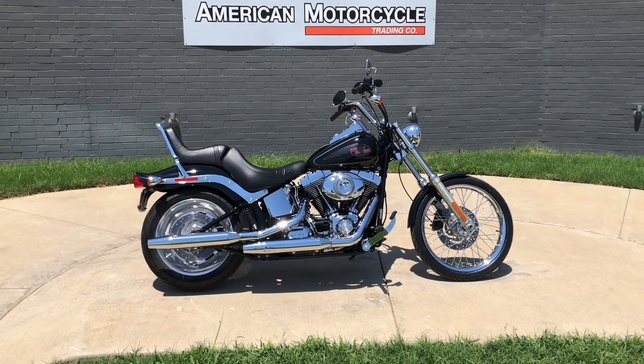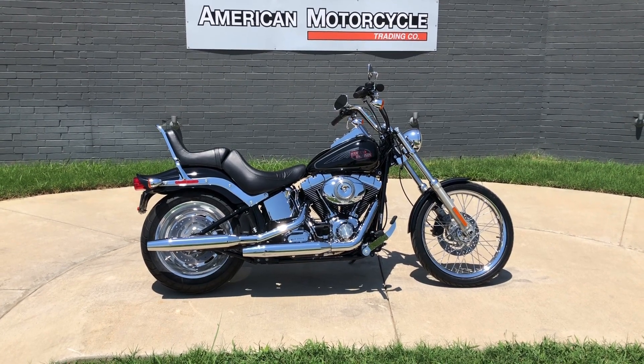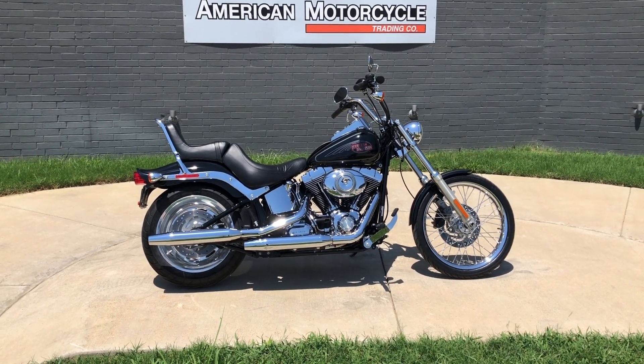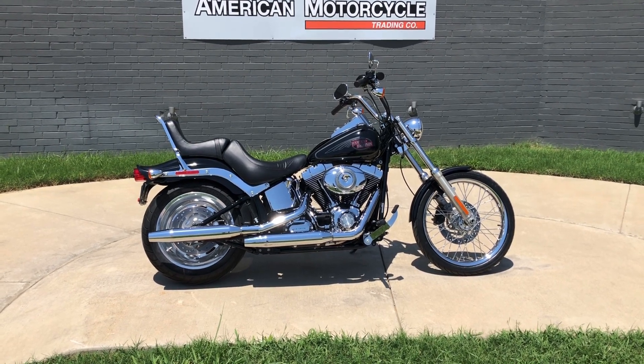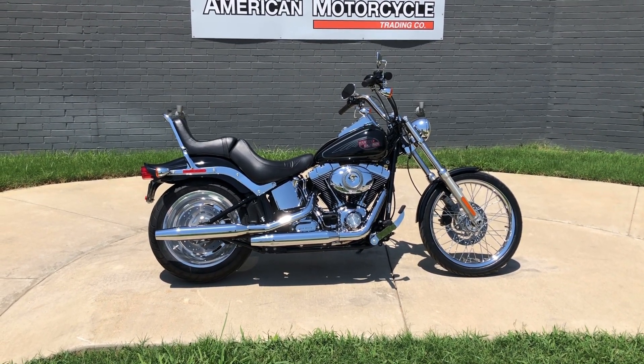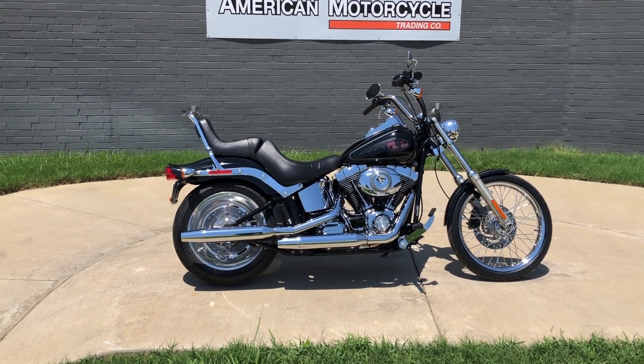Howdy folks, this is Rusty with American Motorcycle Trading Company here in Bedford, Texas. Got a 2009 Harley-Davidson Softail Custom. If you'd like to know more about it, such as pricing, or if you'd like to view the Vinsmart VIN report, which is very similar to a Carfax, you can click on the link below in the description and it'll take you directly to our website.